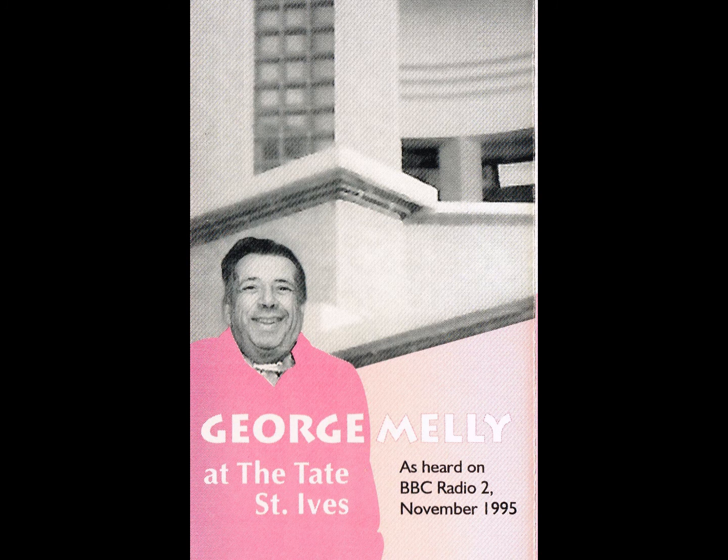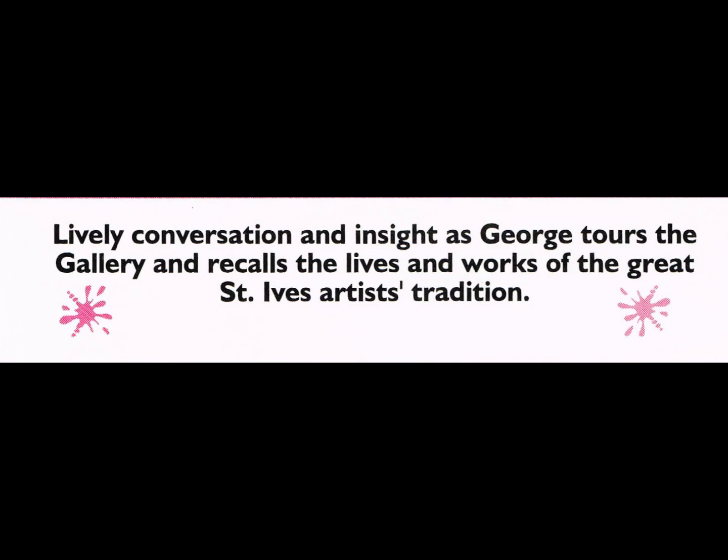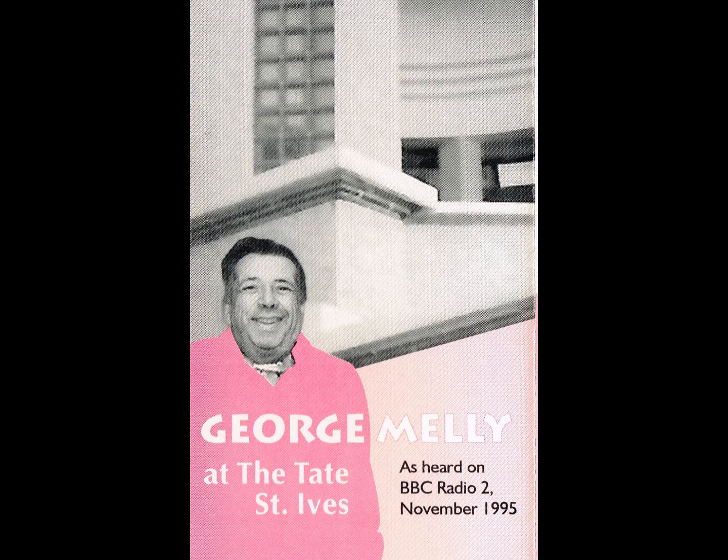It's an idyllic day, a wonderful setting. Behind me is the curiously green-blue sea breaking on the yellow sands, and in front of me is the Tate St. Ives, which, although I'm not a great architectural buff, strikes me as the most happy building in the surroundings.